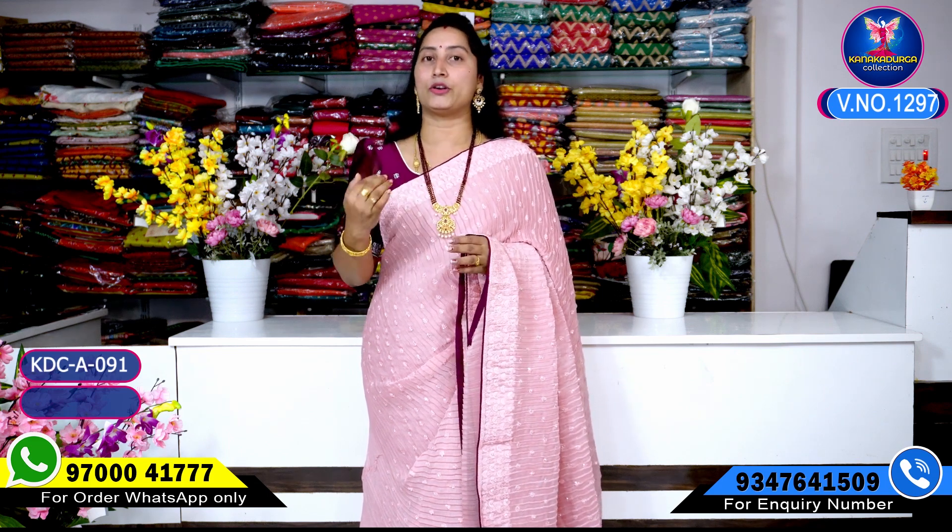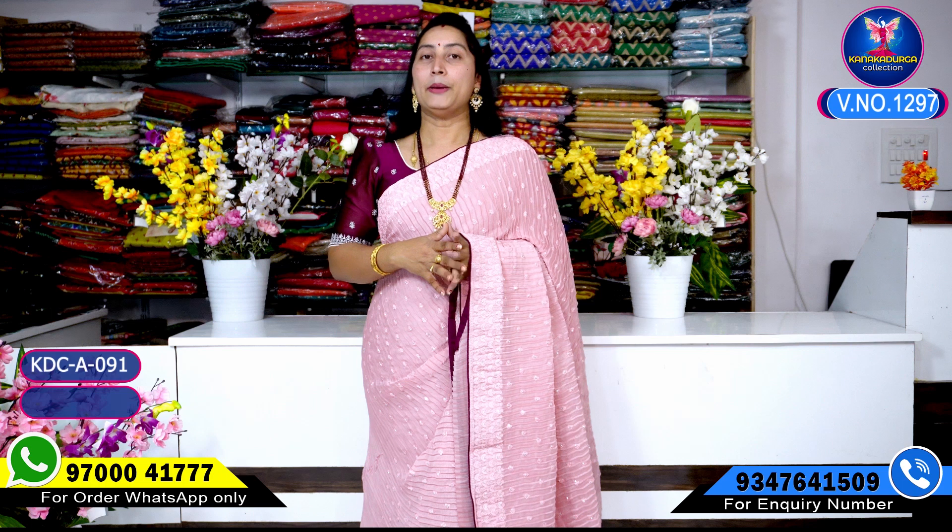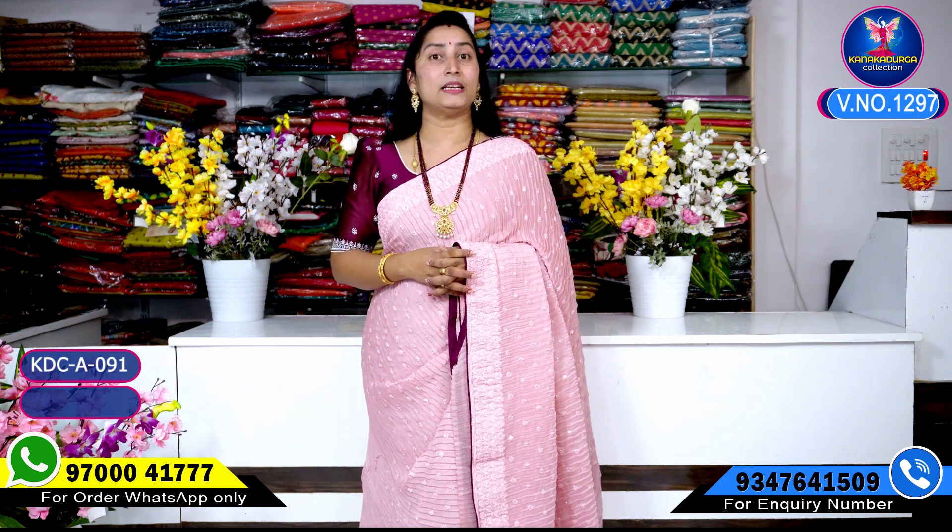I am going to show you two types of shoes. I am going to show you the crush type of clothes and George Egg collection. I am going to show you the beautiful designer. This is one color combination.